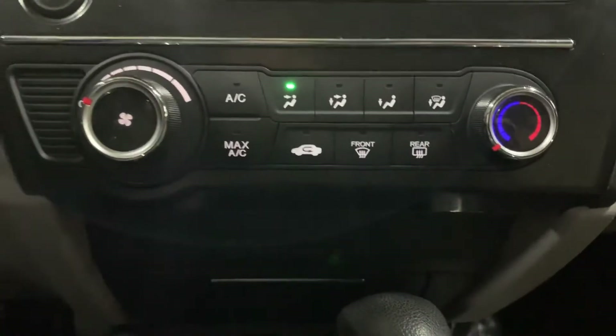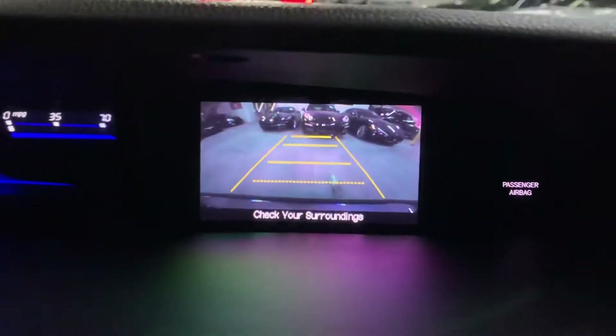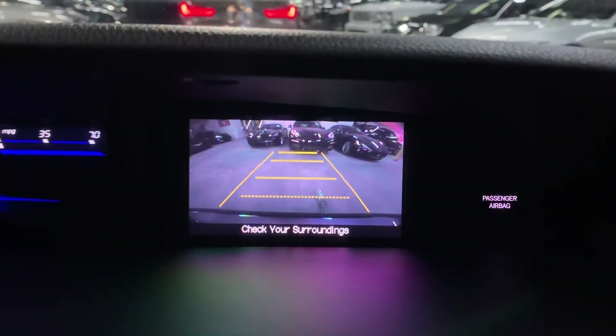You have your AC controls here as well. We're going to go ahead and shift to reverse, and you'll see that the backup camera is included. Looks pretty clear — it will definitely help you out a lot when backing up, parking, and trying to get out of tight spaces.